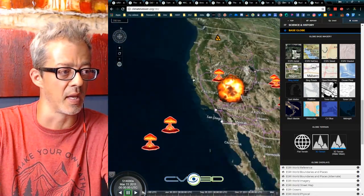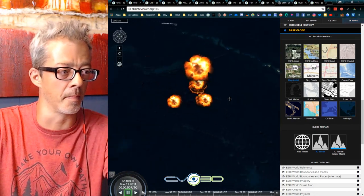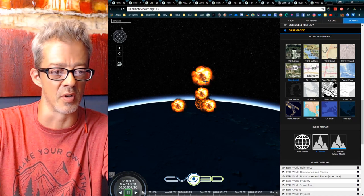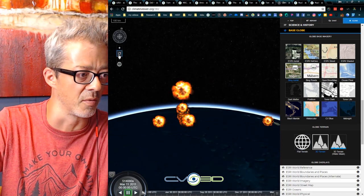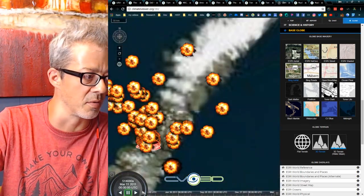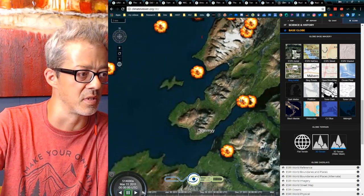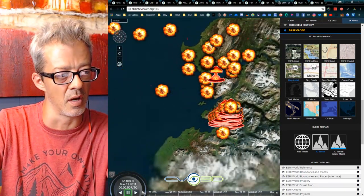We also tried to blow up space — you can see Starfish Prime right here, showing upper atmospheric nuclear explosions all the way into the ionosphere. We were trying to blow holes in the ionosphere with nuclear explosions. And the Russians tried to nuke the Arctic — you can see those explosions up here. They were probably trying to melt the ice to get to the oil and gas. Nuclear explosions are a big problem.